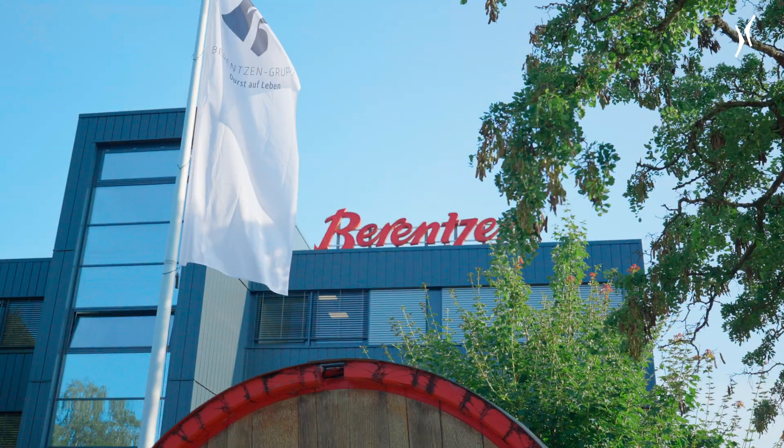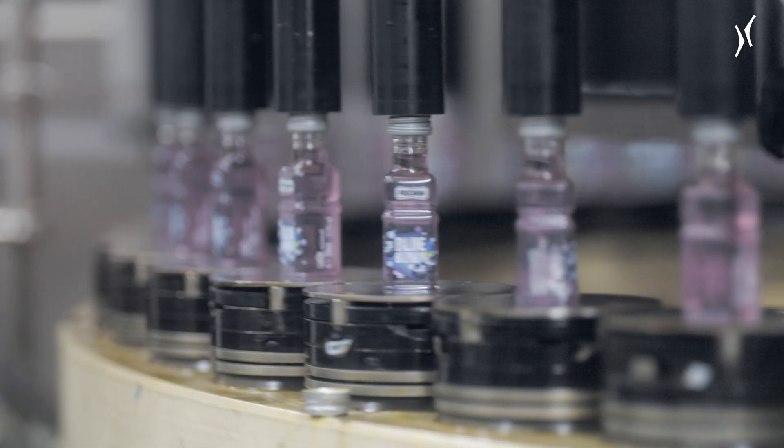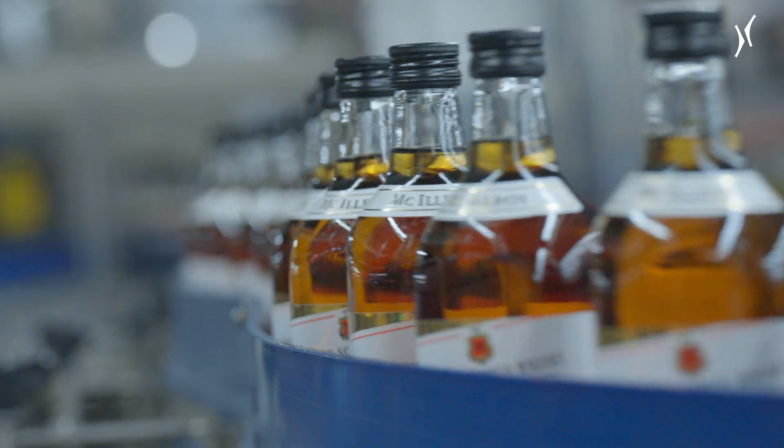This is Berenson Plant in Minden, Germany. It's the only one in the Berenson Group that produces spirits. But that's not the only thing that makes it special.